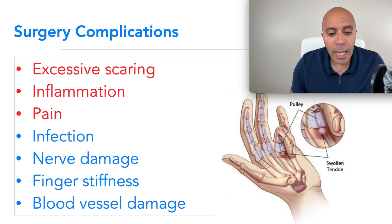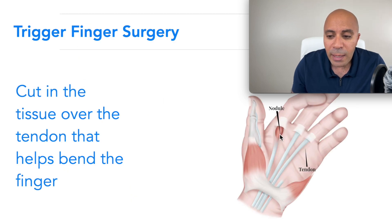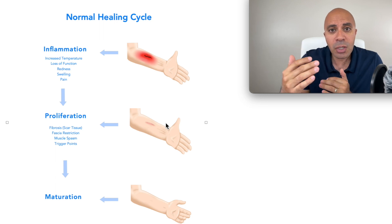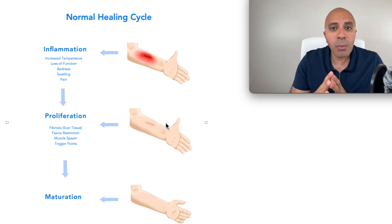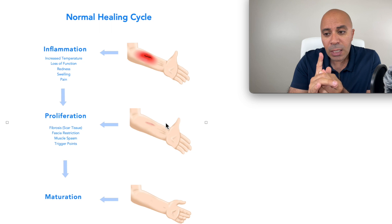I'm going to go over the normal healing cycle using an external paper cut for visualization so you can understand what's going on internally. The first stage of healing is inflammation: swelling and redness as blood rushes to that area. With trigger finger, you see swelling, redness, and inflammation, plus scar tissue forming. This can happen from straining your tendon causing micro-tears, poor diet, poor body mechanics, or repetitive strain injury.